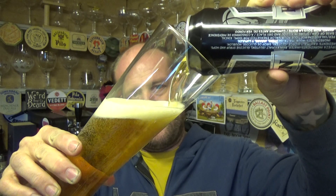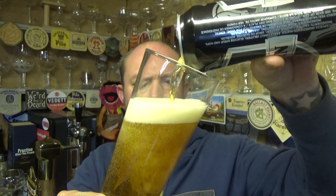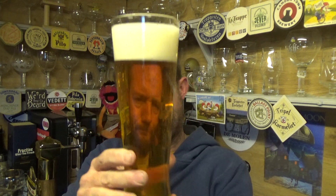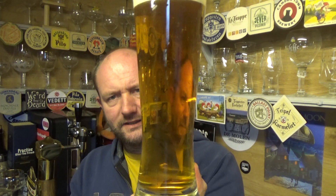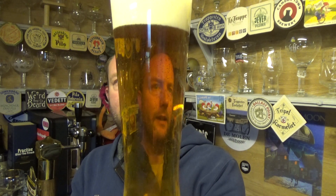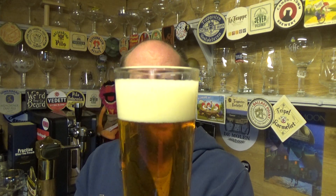I'm guessing with it being Carlsberg it may be brewed at the Northampton site — I could be wrong, just a guess really. Okay beer in the glass though: nice deep golden colour, good carbonation, plenty in there, and a compact two-finger head. It looks nice and creamy actually. Let's get a proper nose on it.